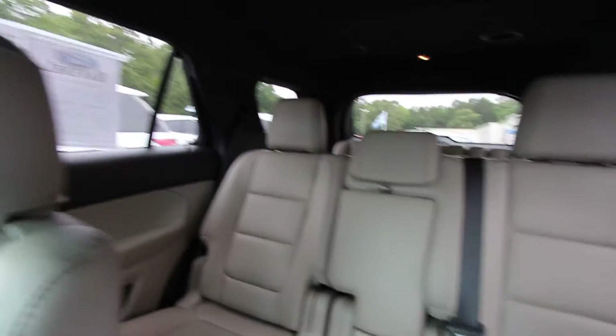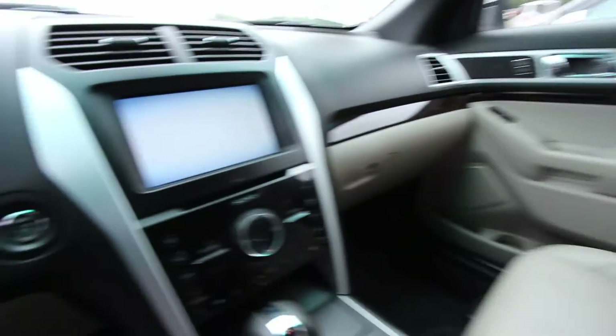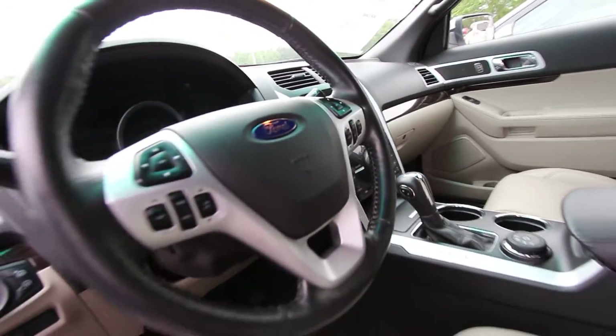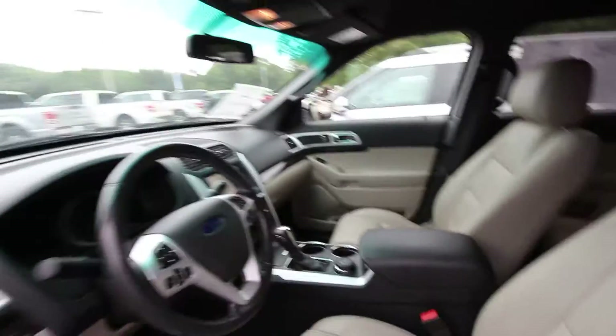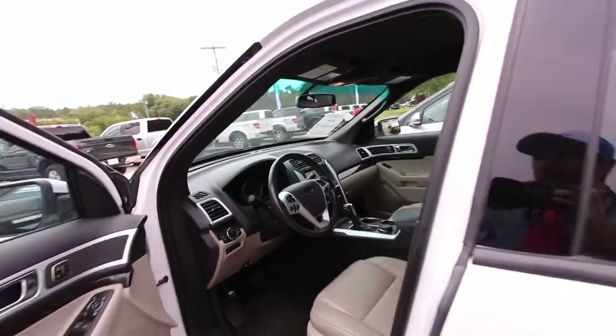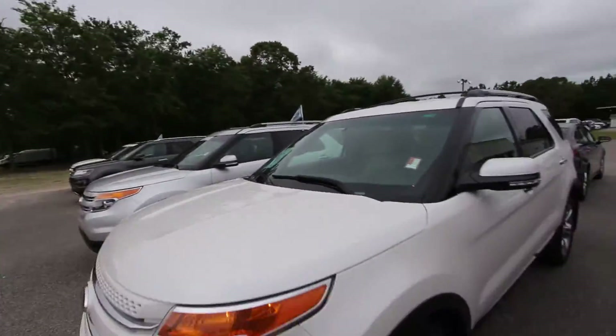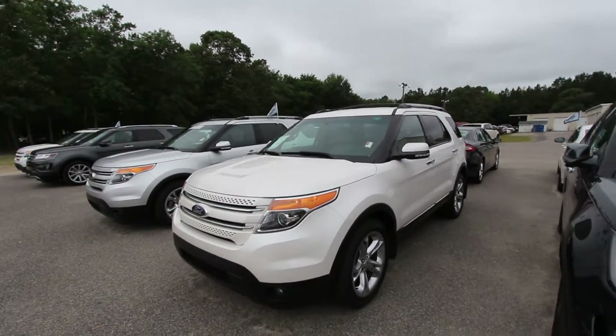Plenty of room in the back for the family and the kids — I mean the Explorer, what a great car. Huge display screen, automatic transmission. This is one good looking Ford Explorer. I hope you're laughing a little bit — I try to have fun on camera because sometimes it can be a little monotonous watching these videos. Life is too short not to relax and have a good time.